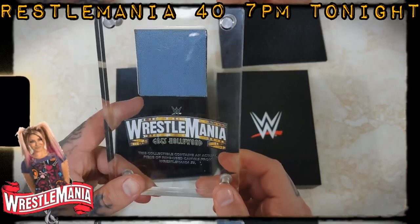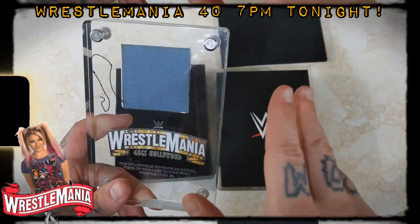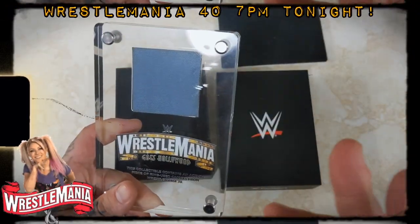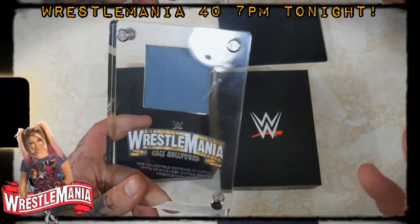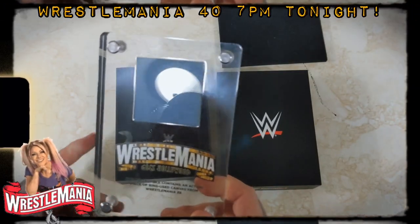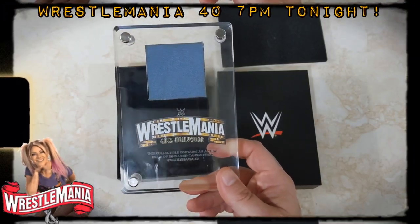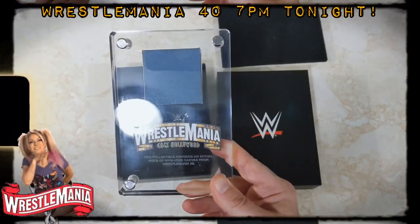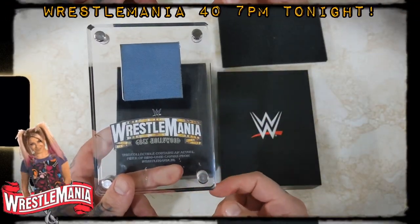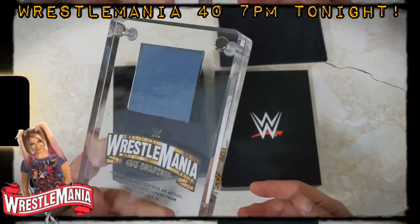Now, the one thing with this purchase is they don't tell you if it was used on night one or night two. It can be used anywhere from the opening match to the main event on either night. But if you're able to get one of these for a really good price, it's well worth it. It's one of those unique pieces where I can say I own a piece of WrestleMania history literally in my hand.